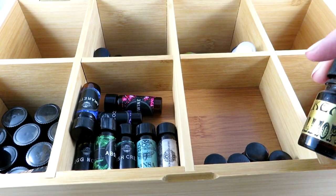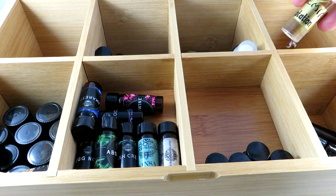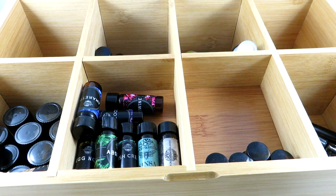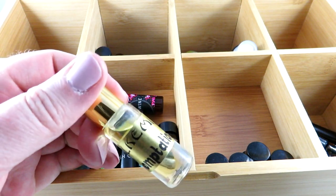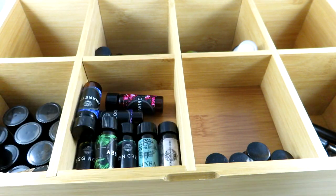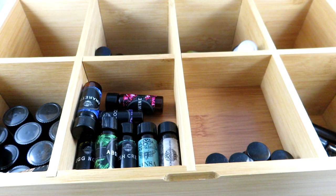Cotton candy is a scent I want to explore a lot more. This is Temptation — it's violet macaroons with white chocolate ganache, super creamy, and it has a rollerball. One thing I find with perfume oils is that the more you let them sit, sometimes the fragrance smells more in-depth and creamier. I find sometimes I get the scent right away and love it, and other times I let it sit for a few weeks and end up loving it even more.